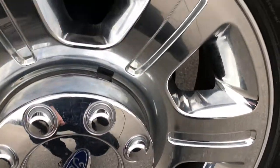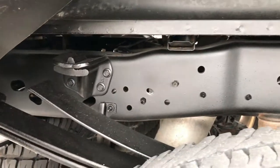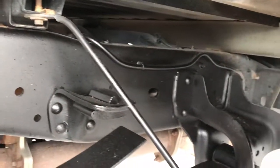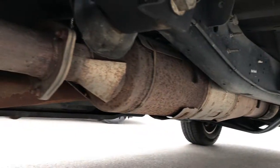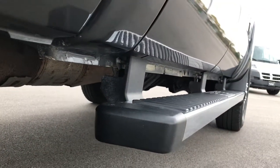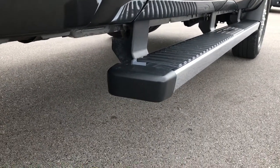Back rim is in excellent condition as well, no scuffs or scrapes, and the back tires have just about as much tread as the front tires. Frame and underbody on this truck is exceptionally clean all the way underneath. You can see that it has the remaining factory exhaust. All the lower rockers look nice and clean, as do the lower doors, and this one has factory chrome step bars.